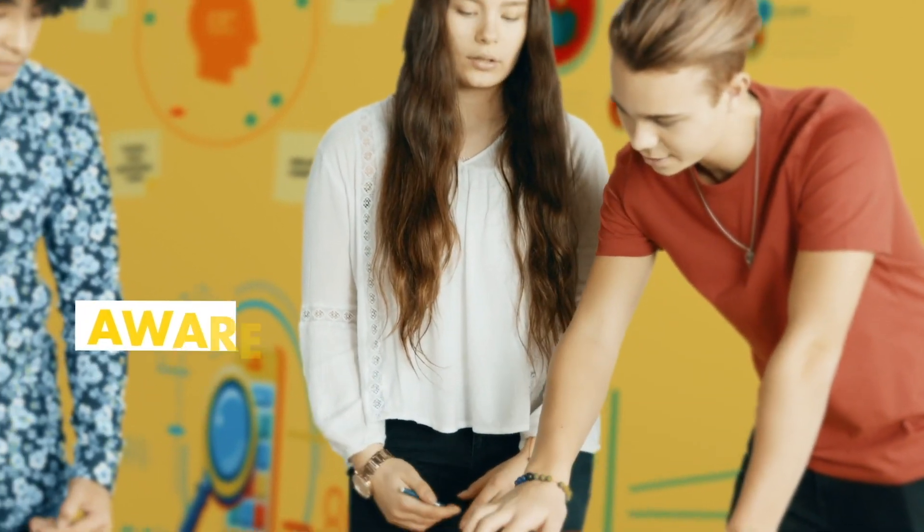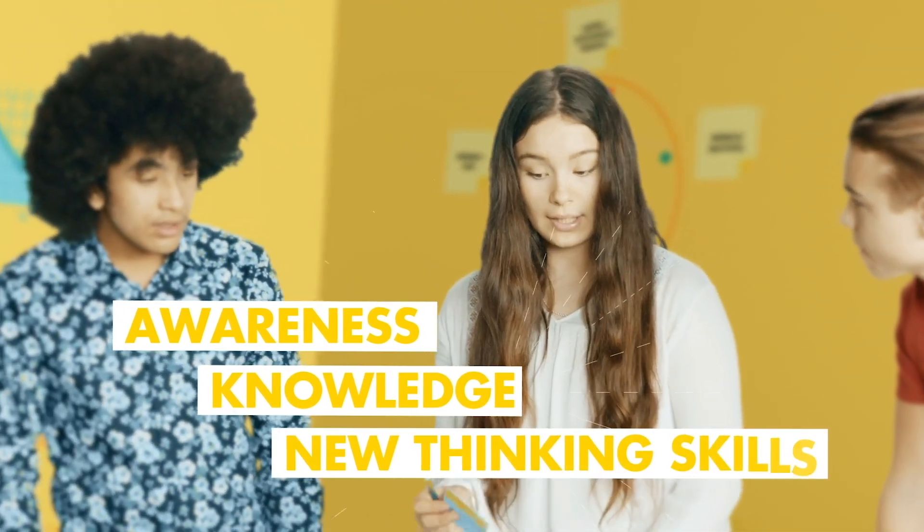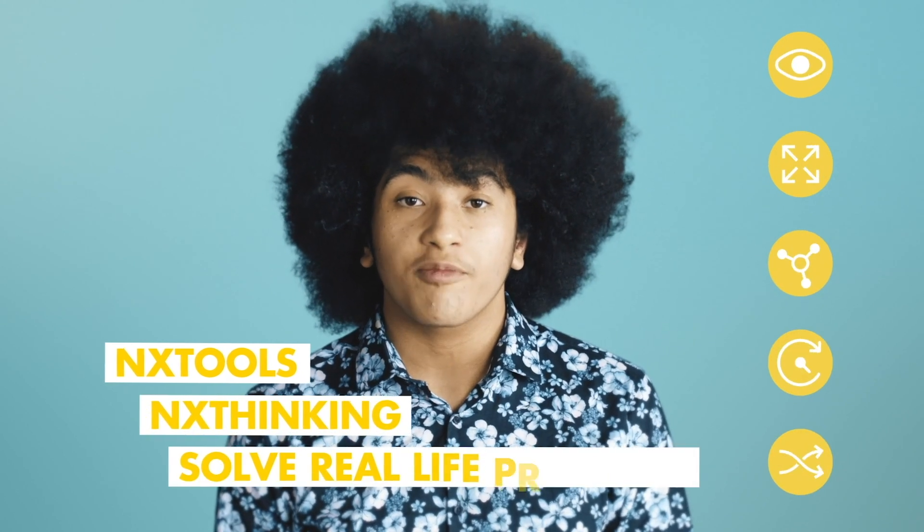NX Explorers helped us develop our awareness, knowledge, and new thinking skills. It helped us to understand how to better use NX Tools and NX Thinking to solve real-life problems.